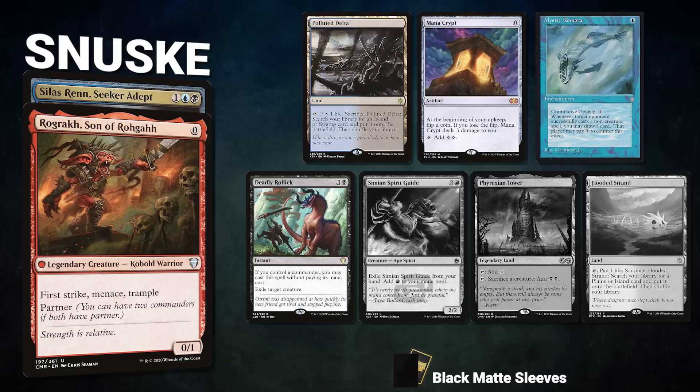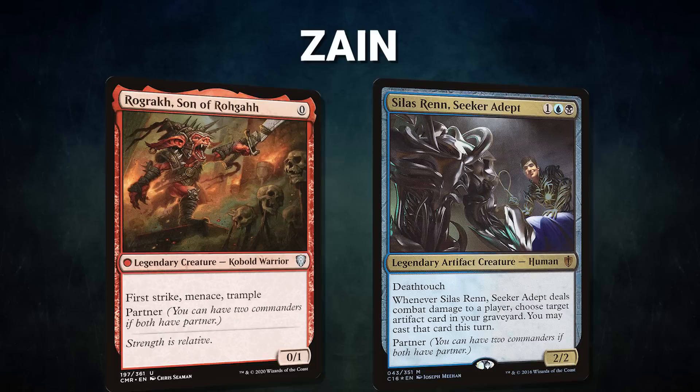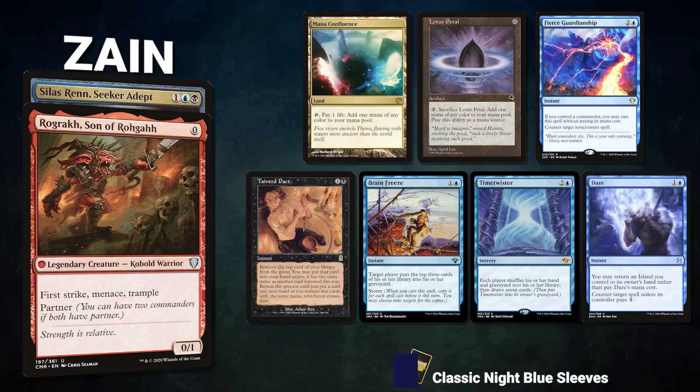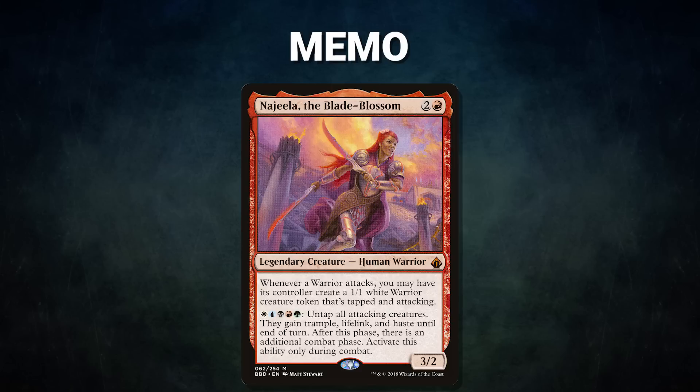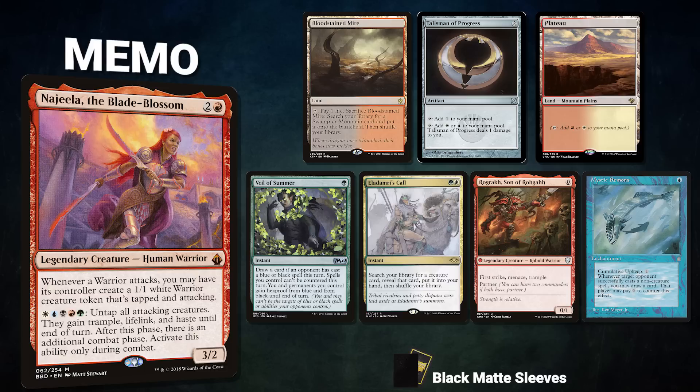Sanuski's opening hand contains a Polluted Delta, Mana Crypt, Mystic Remora, Deadly Rollick, and his three London mulligans are Simian Spirit Guide, Phyrexian Tower, and a Flooded Strand. After that we have Zane, also piloting Rograkh and Silas Renn. His opening hand contains Mana Confluence, Lotus Petal, Fierce Guardianship, Tainted Pact, Brain Freeze, Time Twister, and a Daze. Finally, we have Memo piloting Najeela the Blade-Blossom, a five-color deck that can utilize its commander in several layered combos or use Ad Nauseam to outvalue opponents. Memo's opening hand contains a Bloodstained Mire, Talisman of Progress, Plateau, Veil of Summer, Eladamri's Call, Rograkh Son of Rohgahh, and a Mystic Remora.